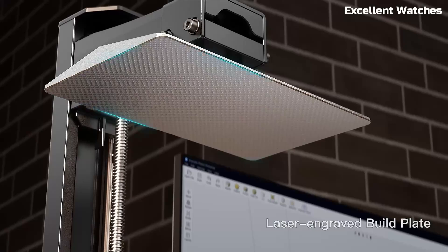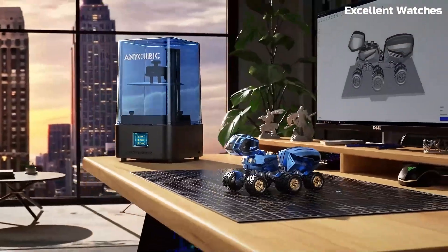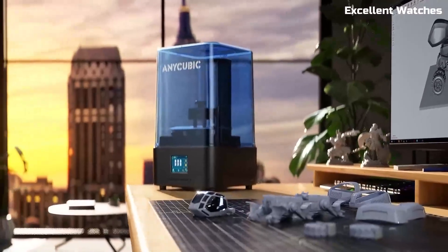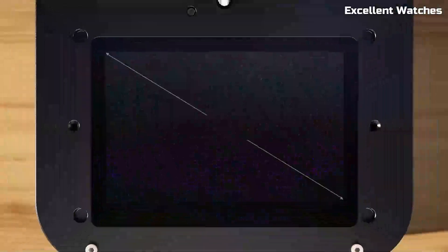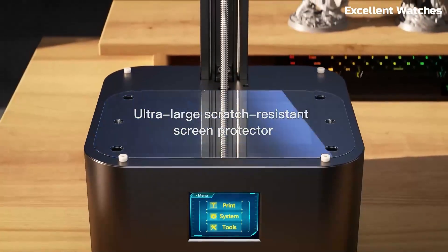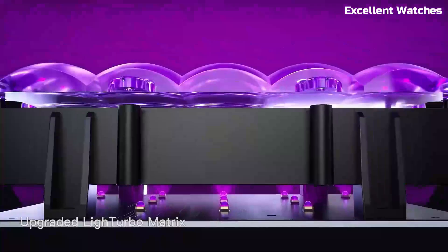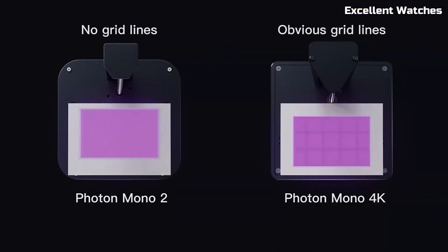Plus, the larger build volume compared to its predecessor means you can print bigger models without sacrificing quality. Setting up the Photon Mono II is a breeze, even for beginners. The user-friendly interface and Anycubic Photon Workshop software make slicing and printing simple. The upgraded anti-scratch film on the screen enhances durability, giving your printer a longer lifespan.